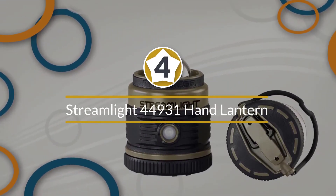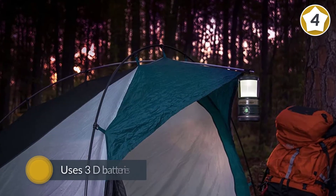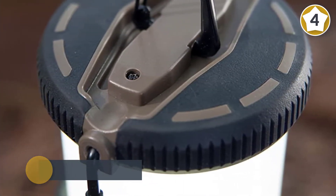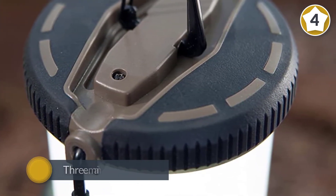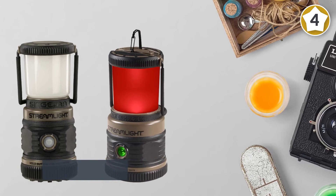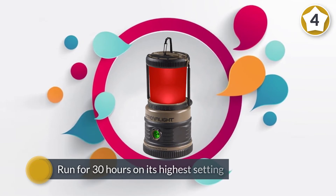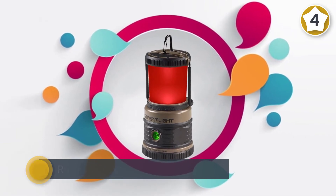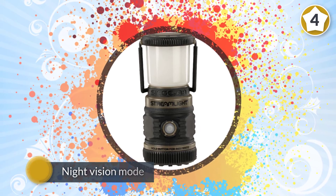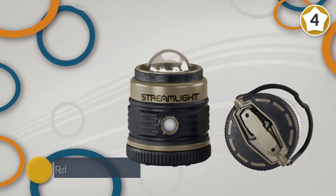Number four: Streamlight 44931 hand lantern. Like the Duro, the Streamlight uses 3D batteries, has three main light settings, and operates with a single button on the front. The Streamlight is the heavier of the two at around two pounds. It's nearly as bright as the Duro and the burn time is nearly as impressive — notably, the Streamlight can run for 30 hours on its highest setting. The biggest advantage of the Streamlight is its night vision mode: holding down the button activates a red LED, which can also be an SOS strobe. The red light is handy.